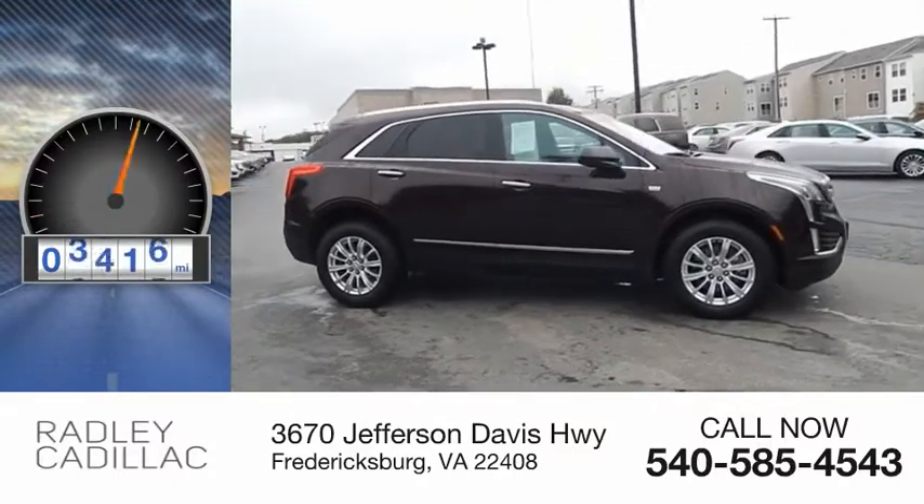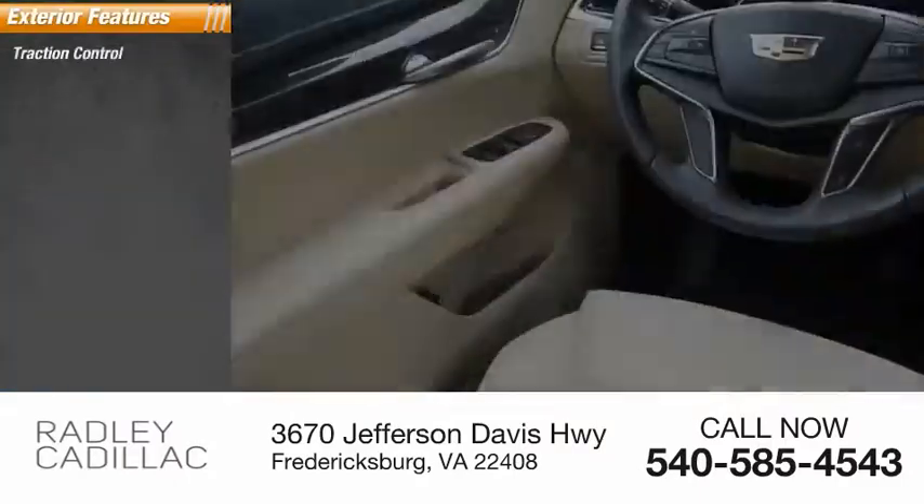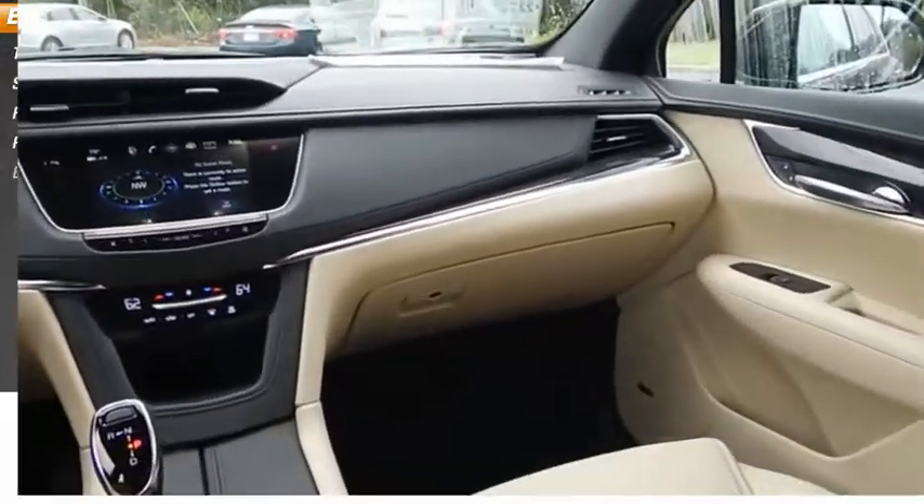This vehicle has less than 5,000 miles. Here are some of this vehicle's great options: traction control, stability control, remote engine start, power brakes, braking assist.